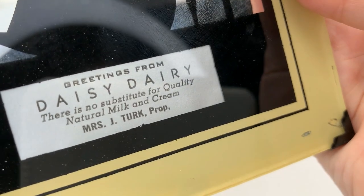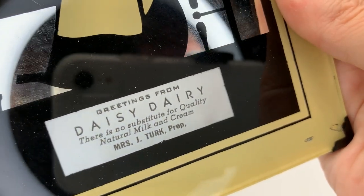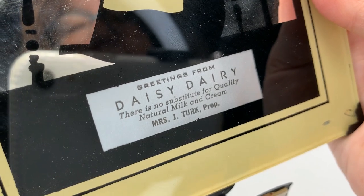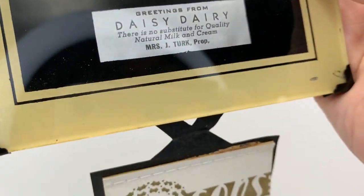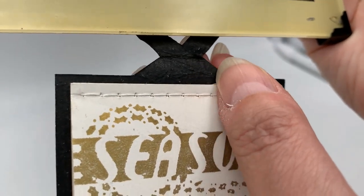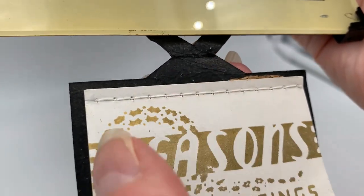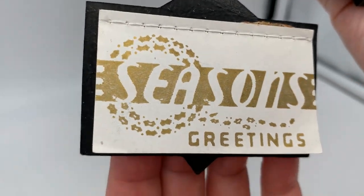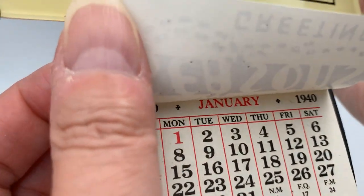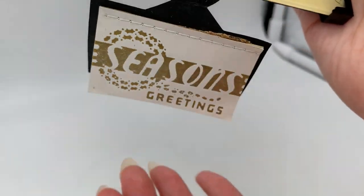There's advertising at the bottom: 'Greetings from Daisy Dairy — there's no substitute for quality natural milk and cream — Mrs. J. Turk, Prop.' There's also a little paper backer attachment that is precariously attached — the paper is starting to wear out but it's still fully attached. It's a season's greetings calendar from 1940, and all the months are still on there — never been used. Really neat.